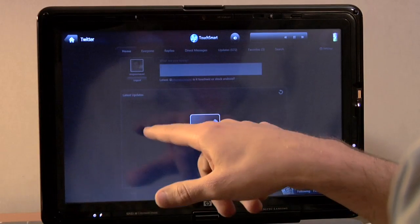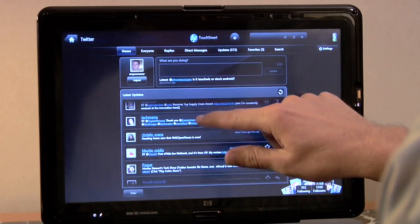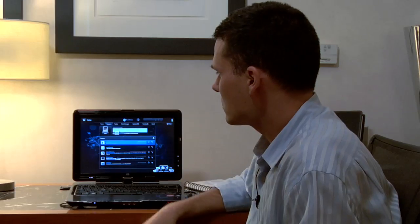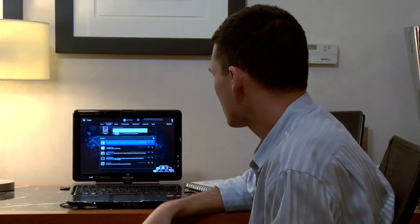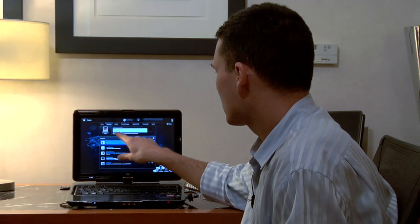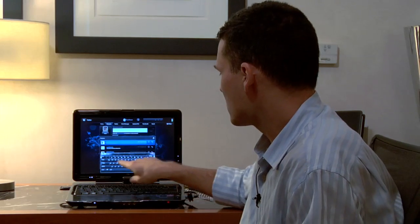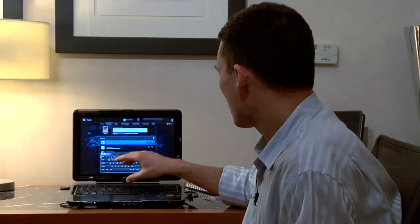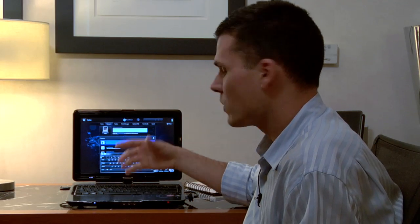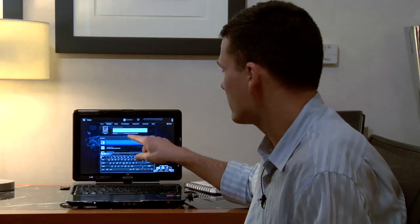This is a full Twitter feed that's going to be popping up, and you have everything from all the latest updates. If you do want to start a message and post an update directly from the TouchSmart menu, all you have to do is click here and click on the icon for the larger keyboard. You'll see an on-screen keyboard pop up on the bottom of the screen, because this is a Windows 7 system — Microsoft's keyboard running on top of HP's interface.